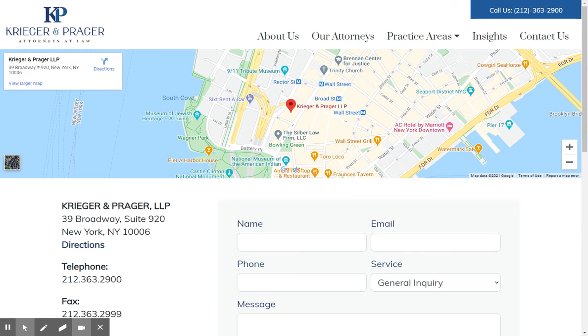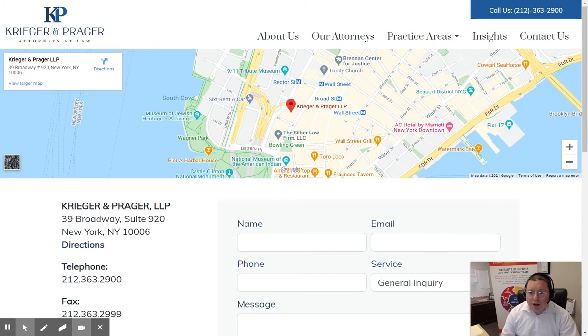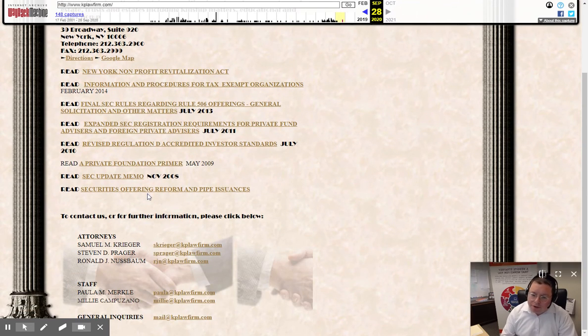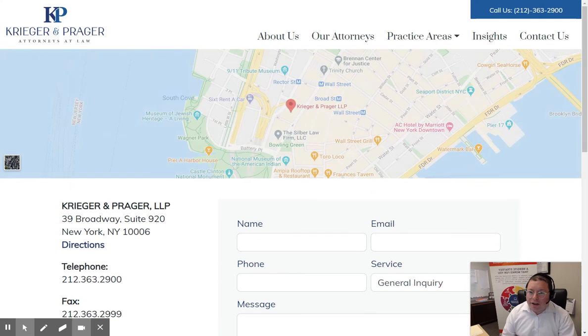Just to get an idea of what it looked like before we did this — here's their old site, which is what this site looked like prior to launch about a week ago. This is what they had before, and we just went ahead and made them really look up to date.